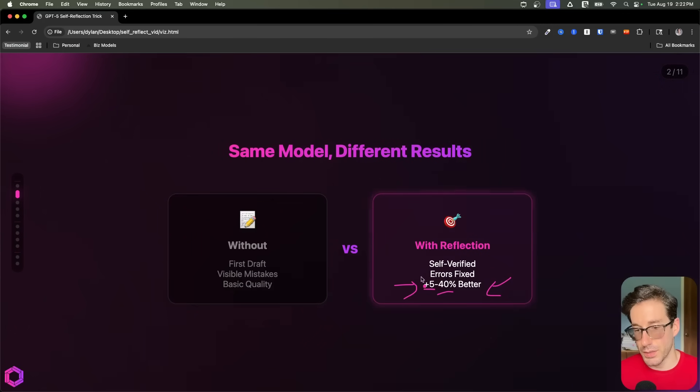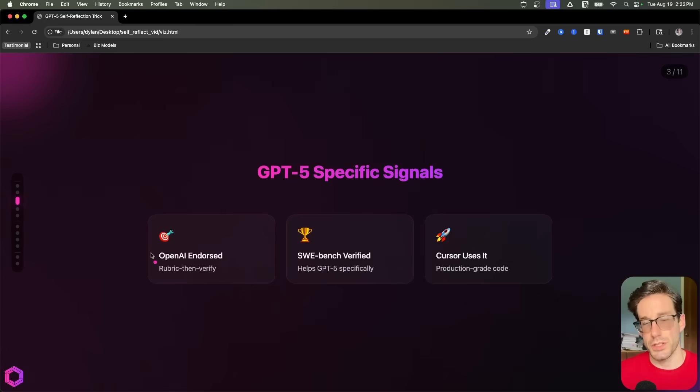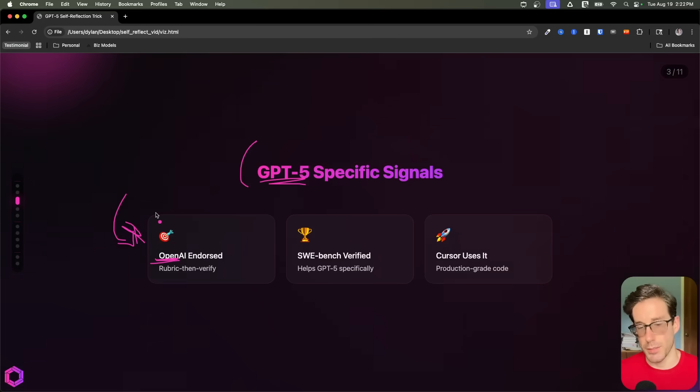It also decreases the error rate such as hallucinations. This is validated by OpenAI and they recommend using this prompting technique in their formal documentation. Two additional things they call out specific to GPT-5 using this technique — it's in their prompting guide.